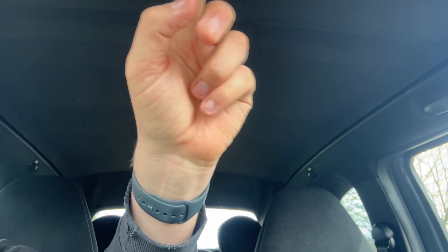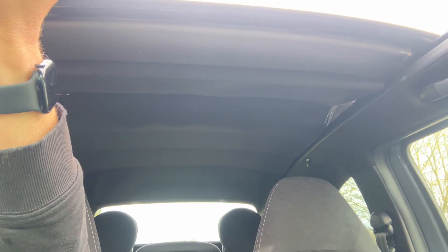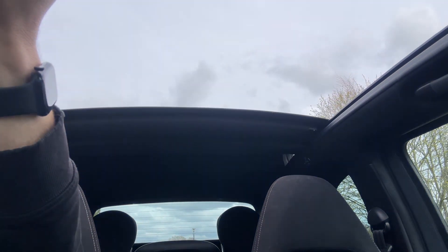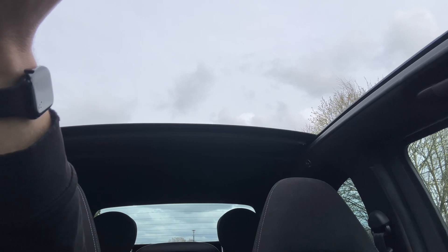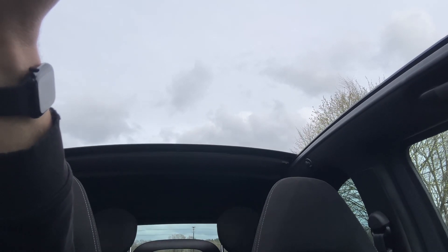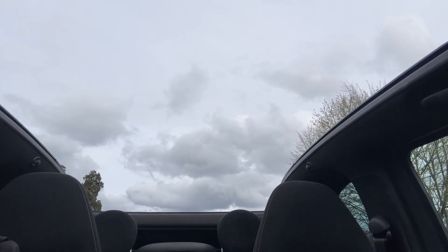The last thing I wanted to show you is the opening of the roof. We have two buttons up here — one will open the roof, the other will close it. Just keep your finger on that button. The first thing that will happen is that the roof will stop just short of covering the rear windscreen. Take your finger off the button, press it again, and it will fold all the way down over the top as you can see.